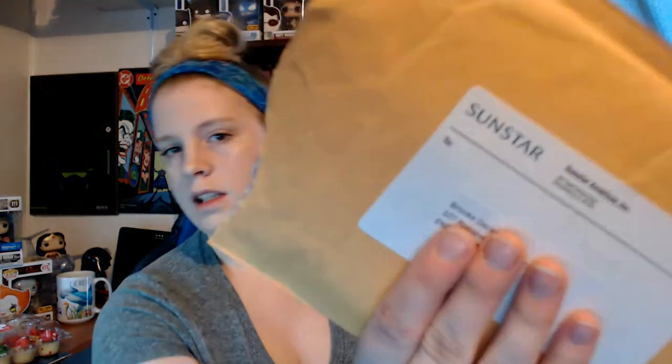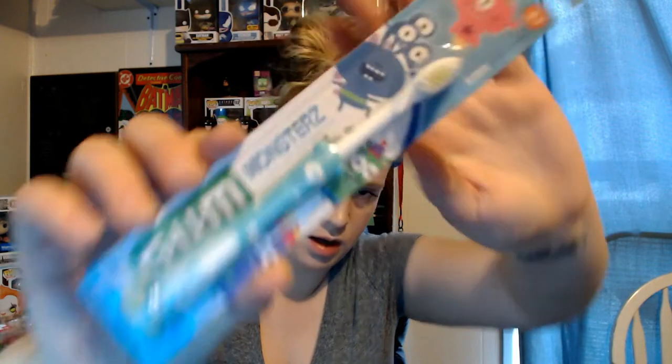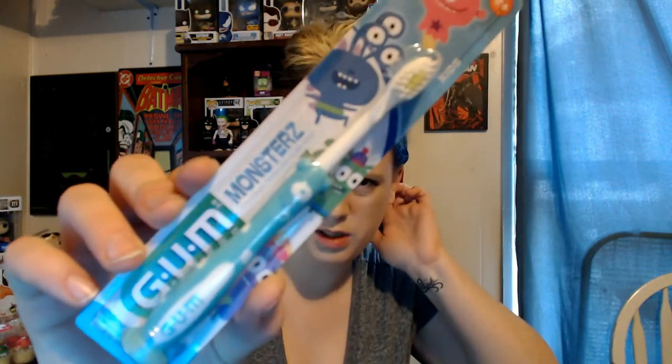The next one says it's from Sunstar but it's really from Gum Brands. It's a cute little monster toothbrush. It was a giveaway they were doing with free shipping. I don't think they're doing it anymore, but it's for two and up, so that'll be good for my son when he gets older.